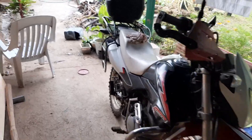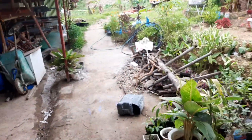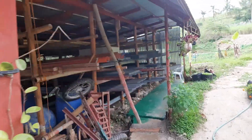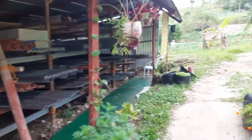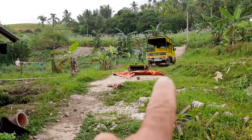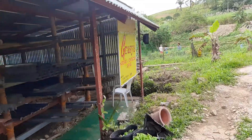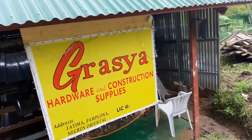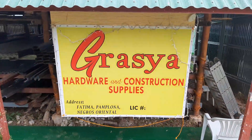My motorcycle — sort of a backup transportation for whenever we need to go somewhere and if our truck doesn't work. Here's the new sign for our hardware store.